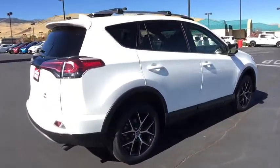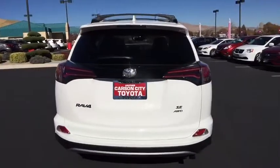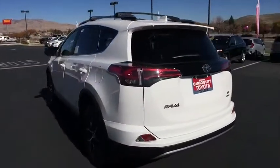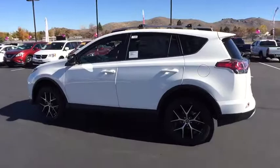Here are some of this vehicle's great options: anti-lock braking system, lane departure warning, stability control, traction control, keyless entry, all-wheel drive, backup camera, steering wheel audio controls, Bluetooth.